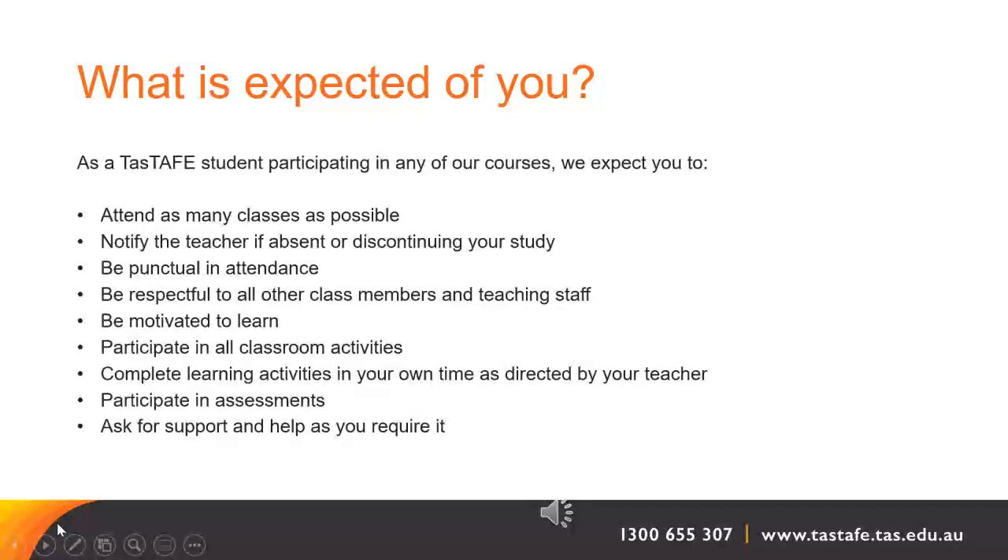For this course, it's important to be aware of what is expected of you. As a TasTAFE student, we expect you to attend as many classes as possible, notify the teacher if you're going to be absent or have decided to discontinue your study, and be punctual in your attendance. Be respectful to all other class members and teaching staff. We expect you to be motivated to learn and participate in all classroom activities, complete learning activities in your own time as directed by your teachers, participate in assessments, and ask for support and help as you require it.